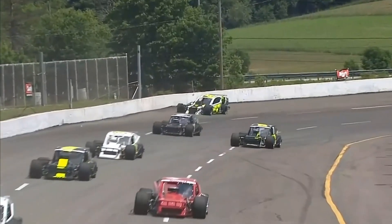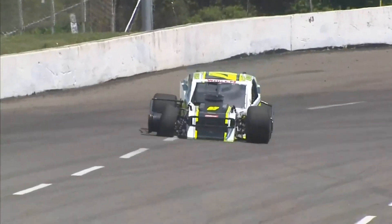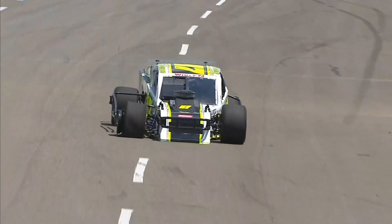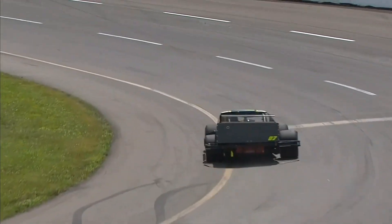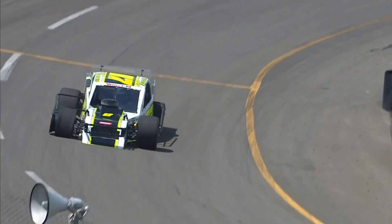We avoided disaster there. The number 64 machine was slow up there as well. And look at the right front tire — flat on the Emmerling 07. I'm going to suspect that maybe some contact would have caused that, because on lap one I don't think a tire just goes down.